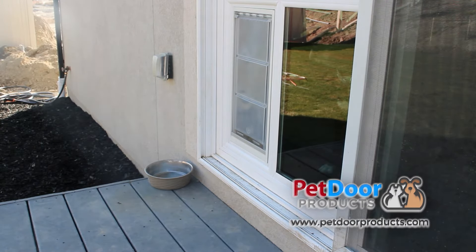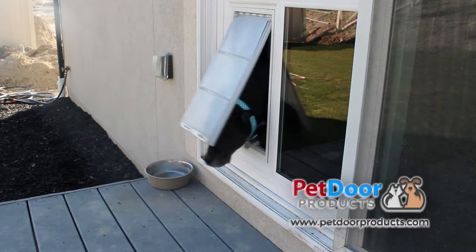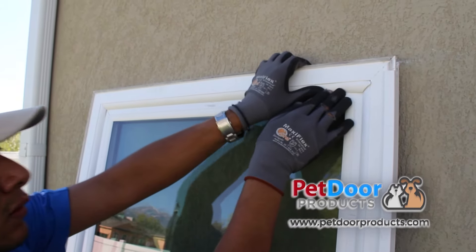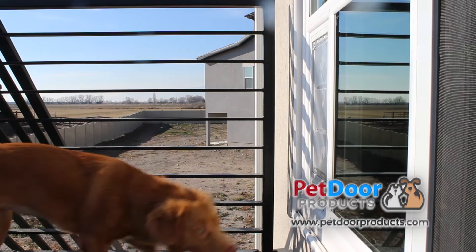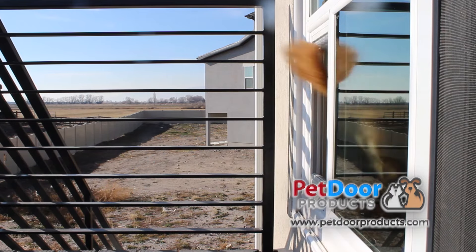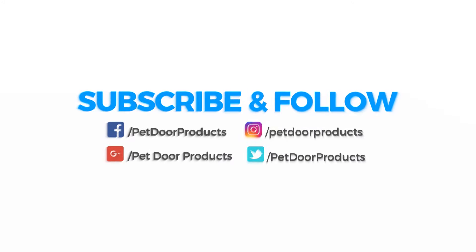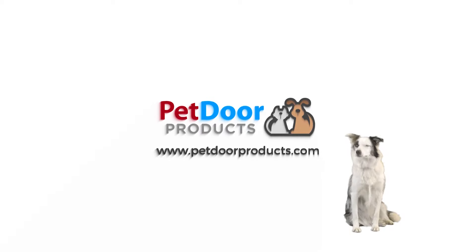They're quick and easy to have installed, feature energy-efficient double-paned glass, and include an insulated 50 mile per hour wind-rated pet door flap system. Give your pet the freedom they deserve. Check out petdoorproducts.com today for more information or to request a free estimate.